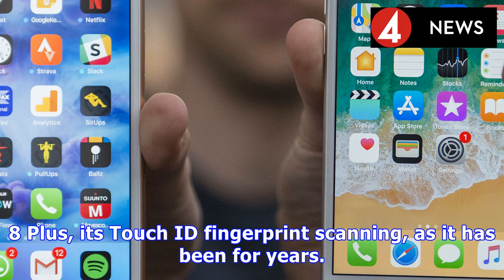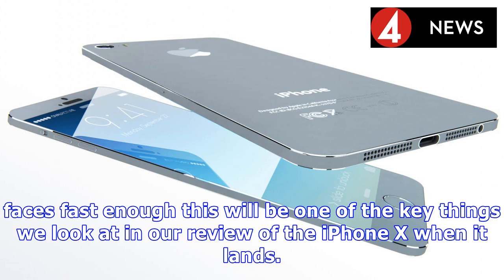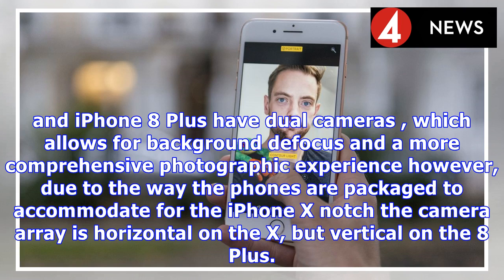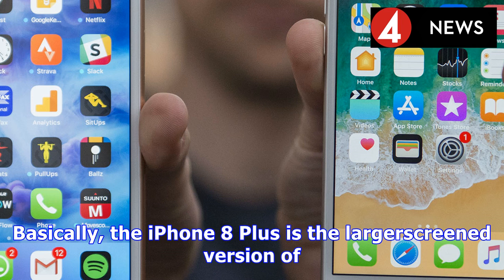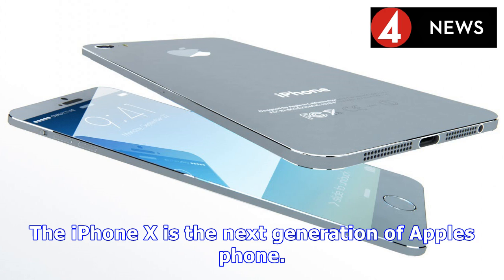iPhone 8 Plus vs iPhone X: the first difference is cost. The iPhone X starts at $999 — or £999 / AU$1,579 — for the 64GB model, where the iPhone 8 Plus begins at $799 / £799 / AU$1,229 for the same capacity. For that slightly higher cost, you primarily get a bezel-less 5.8-inch display with a 1125x2436 resolution and OLED display technology, superior to the 5.5-inch 1080x1920 screen on the iPhone 8 Plus. That's a larger phone with a smaller screen — that's what losing the bezel brings.